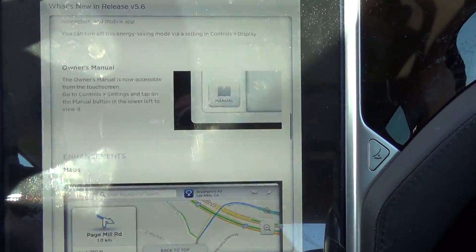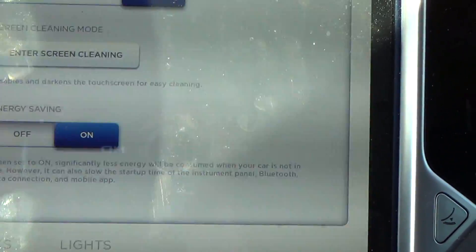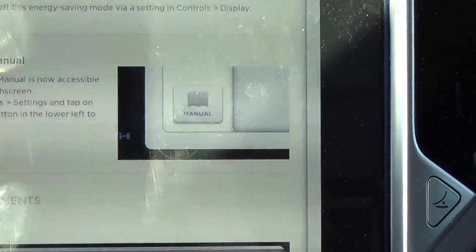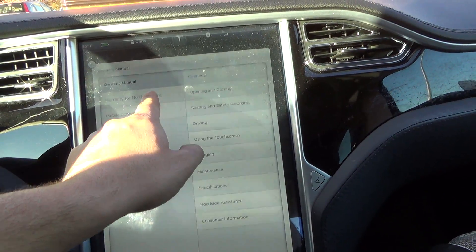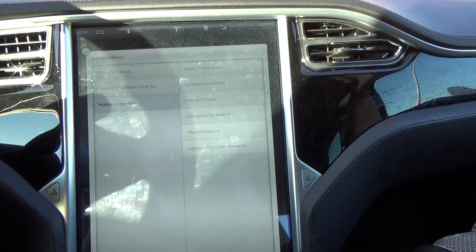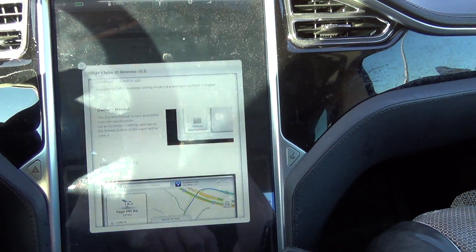It seems to be just me and maybe a handful of other people — otherwise in general it seems to be working fine. Now, the owner's manual is built right into the car. Owner's manual is now accessible from the touchscreen — go to Controls > Settings and tap the manual button. You've got your owner's manual, warranty coverage — all that's spelled out — and information on your mobile connectors. Not bad.